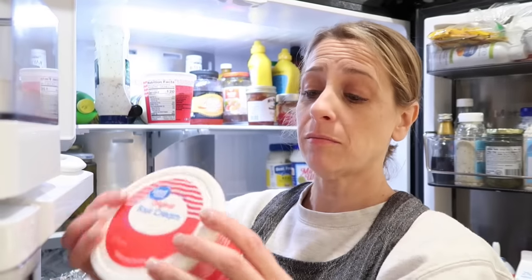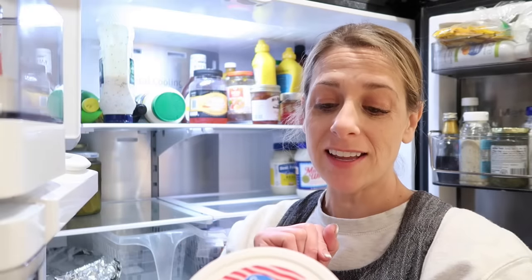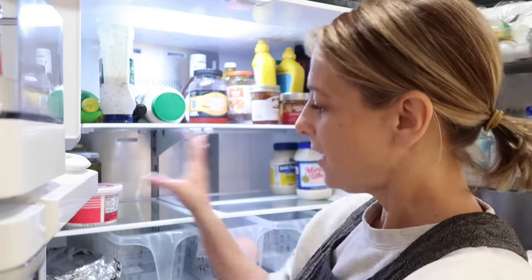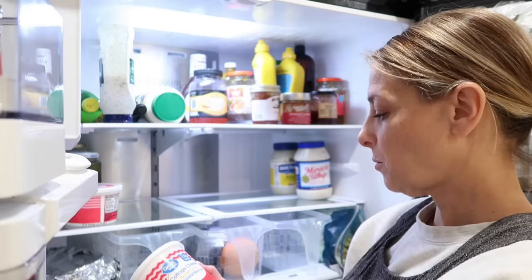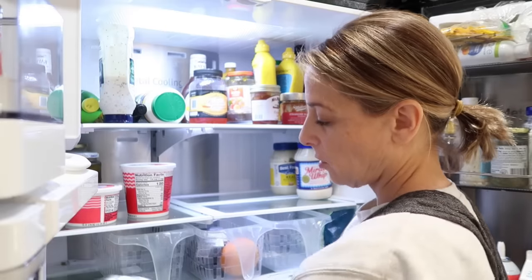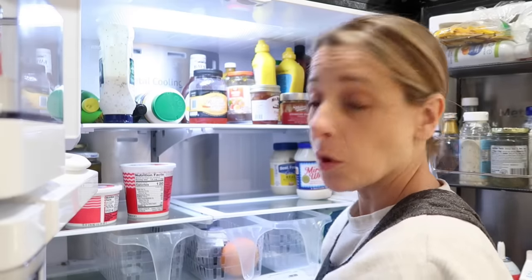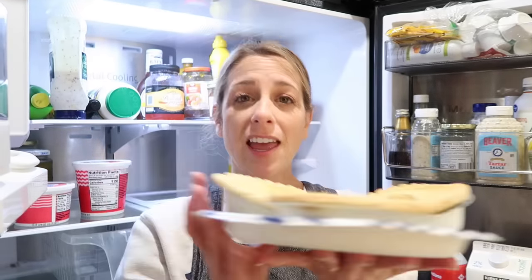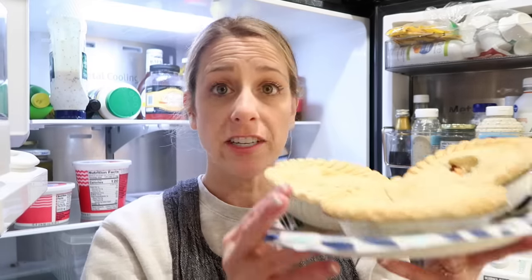I bought this sour cream about a week ago and the use-by date is December 4th — it's not open, so this is still going to be good for us when we get back. Shaylee will probably finish this cottage cheese tonight, and if not I'll bring it upstairs and one of the family members can eat it. For dinner, here are our options lurking in the refrigerator. At Costco they had their chicken pot pies on sale, and when I did my last Costco run I bought them.